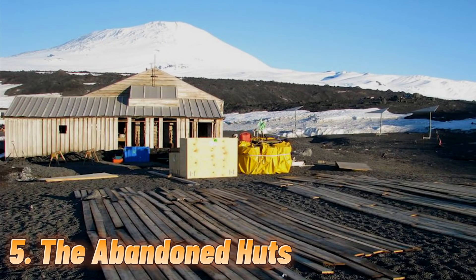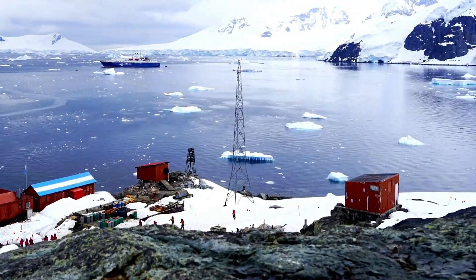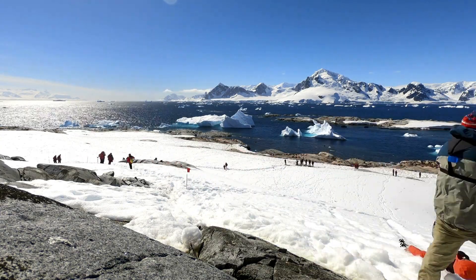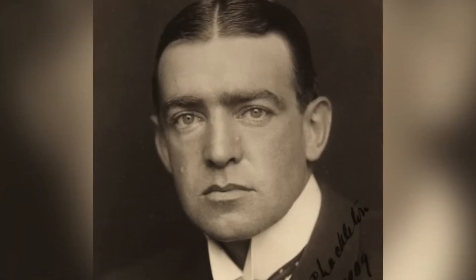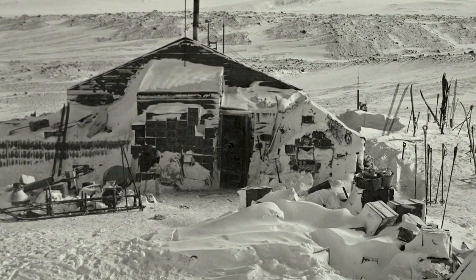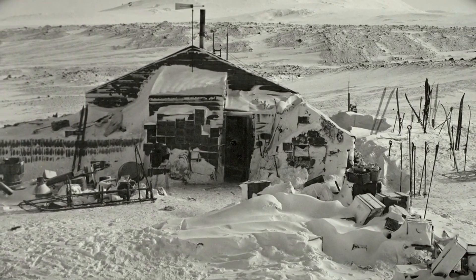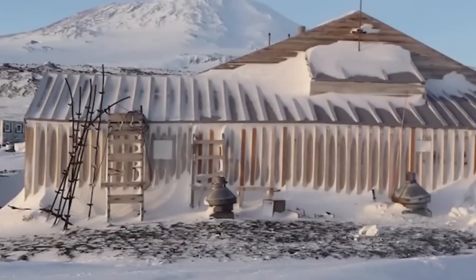Number 5: The abandoned huts. From the late 19th to early 20th century, exploration of Antarctica, especially the South Pole, attracted many explorers. The most famous were British explorers Robert Falcon Scott and Ernest Shackleton, who left their simple huts behind. Scott's hut is situated on the north side of Cape Evans, prefabricated in England and shipped over. It is 49.2 feet long and 25 feet wide, with hollow double-walled walls filled with seaweed for insulation.